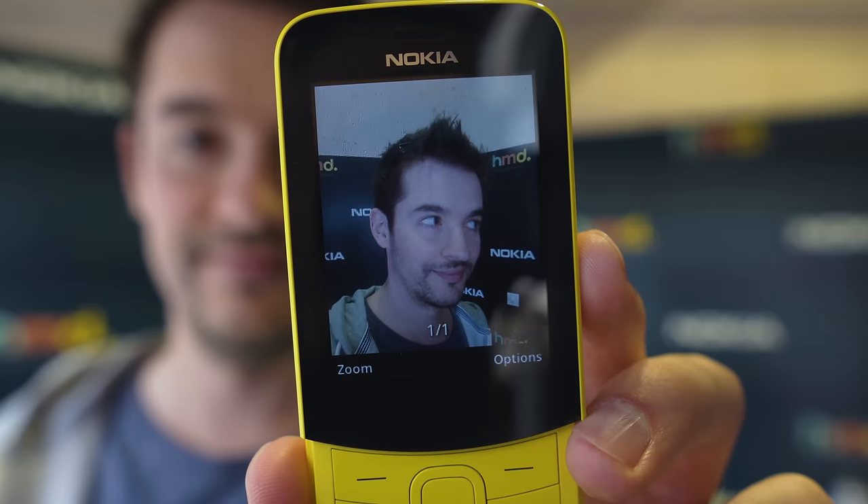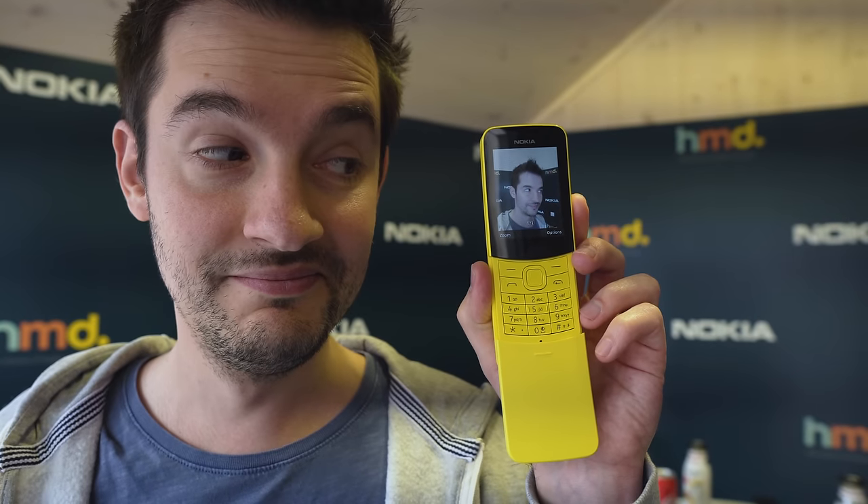Camera-wise, shots look about as you'd expect from a 2MP single shooter, but you're probably not after this phone for the camera anyway.